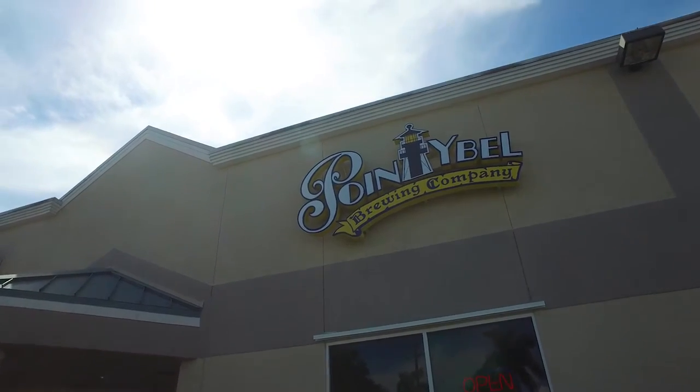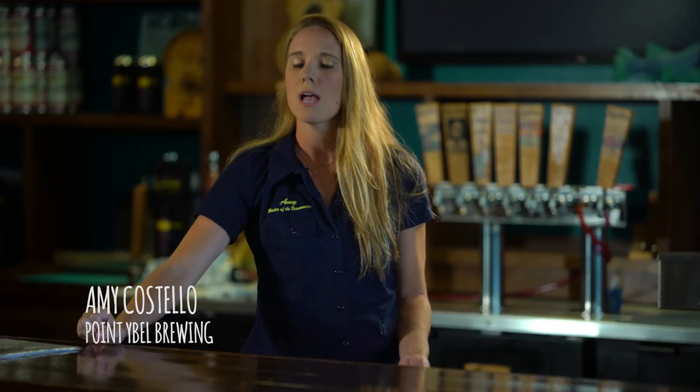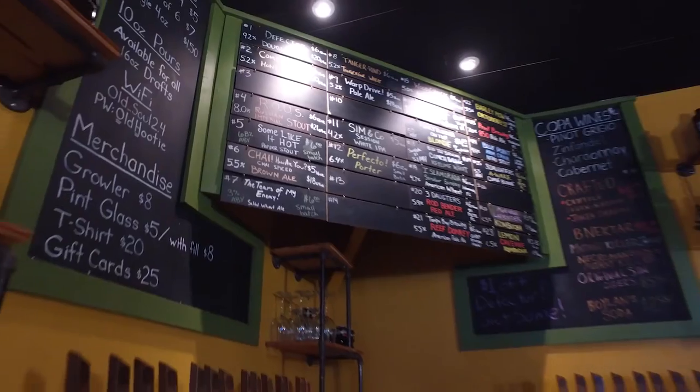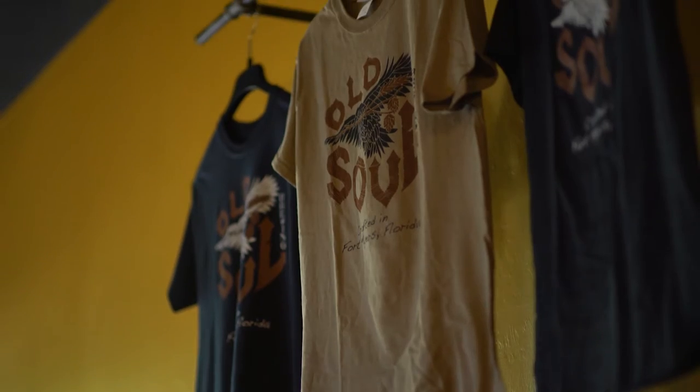We produce hundreds of different styles of beer. Because we are a small batch brewery, we can use local ingredients: hibiscus flowers and cranberries. We've got wonderful honeys that grow here. We're in the orange capital of the world, and we have all of these edible flora that are just all over the place.